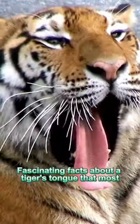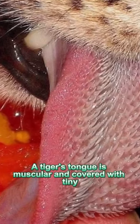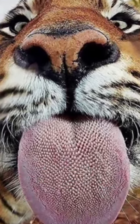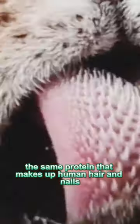Fascinating facts about a tiger's tongue that most don't know about. A tiger's tongue is muscular and covered with tiny, backward-facing barbs called papillae. These papillae are made of keratin, the same protein that makes up human hair and nails.